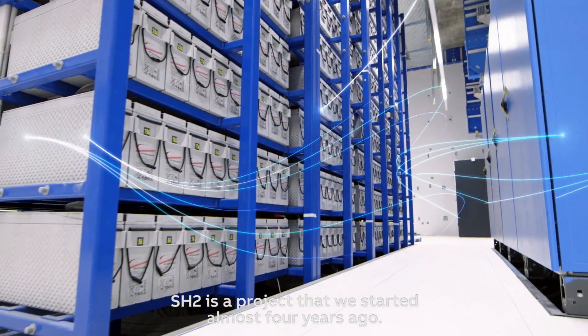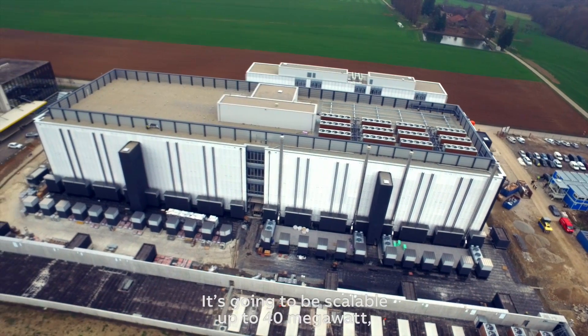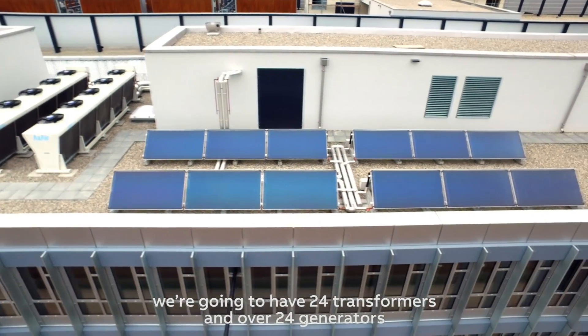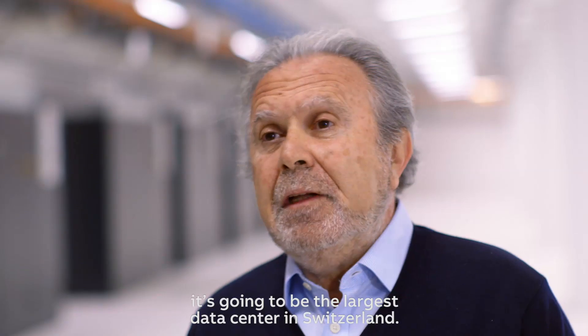SH2 is a project that we started almost 40 years ago. This is going to be scalable up to 40 megawatts. We're going to have 24 transformers and over 24 generators, and it's going to be the largest data center in Switzerland.